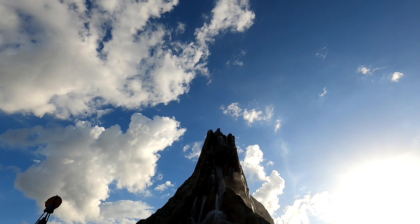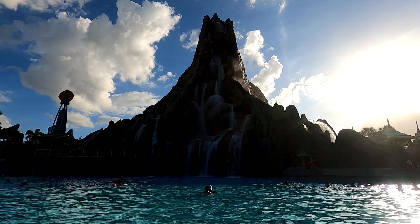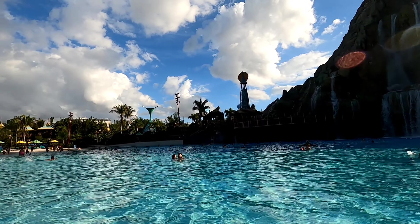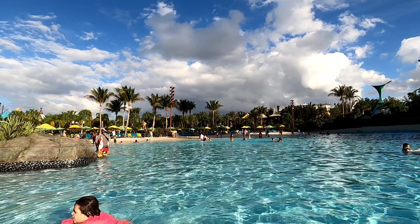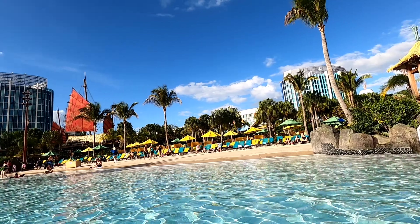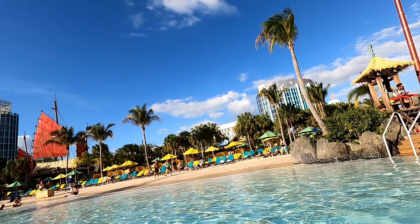My fourth tip is do not forget to pack your own towels. I bring a couple of towels in some bright color so you can easily find your seat from a distance. The only place they will provide towels is at the cabanas if you rent a cabana. They don't even provide towels at the premium seating, though they do rent towels.